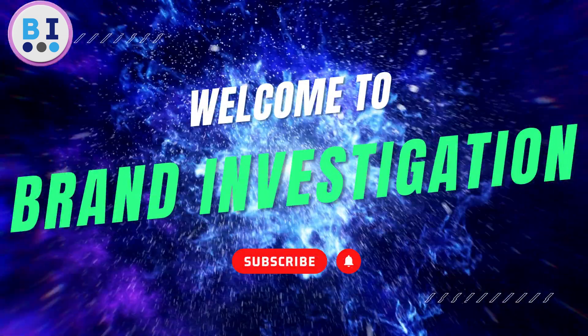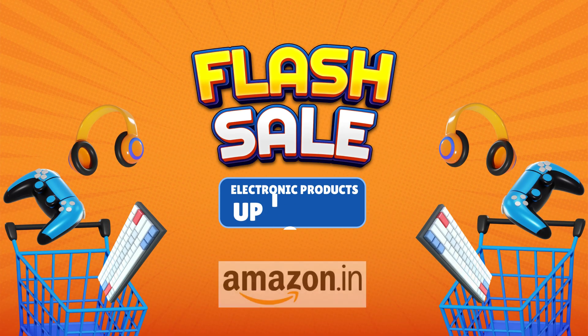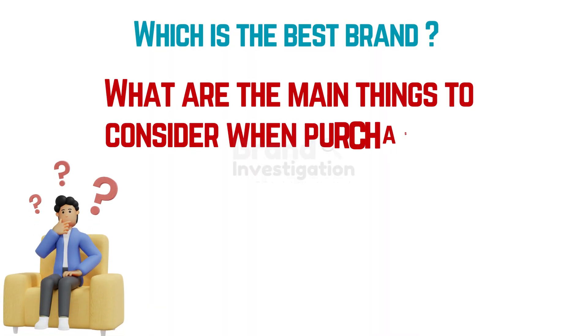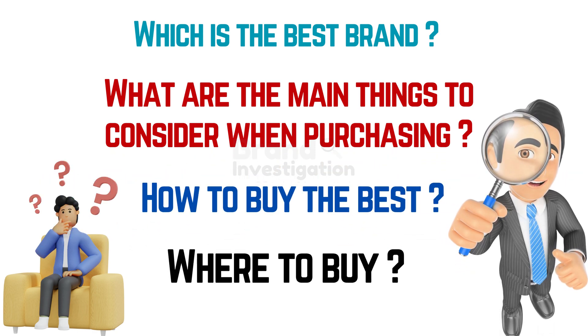Hello guys, welcome back to the Brand Investigation YouTube channel. Today we are going to review the topic 8GB DDR4 RAM Laptop. Amazon Flash Sale is here, getting discounts up to 40% on electronic products. Let's discuss which is the best brand for 8GB DDR4 RAM Laptop, what are the main things to consider when purchasing, how to buy the best and where to buy from.